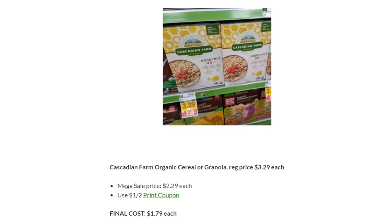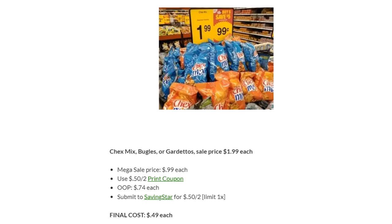Cascadian Farm Organic Cereal or Granola is on Megasale for $2.29. We have a new dollar off two printable coupon, making your final cost $1.79 each. Chex Mix, Bugles, or Gardatos are $0.99 each. We now have a $0.50 off two printable coupon — grab two, pay $0.74 each, then submit to Saving Star for $0.50 back on two. Final cost is $0.49 each for two of them; $0.74 after that.